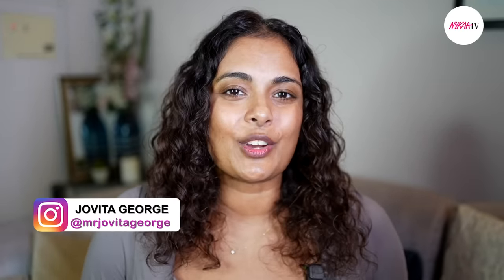Hello my loves, I am Jovita George and welcome to Nykaa TV. Today I'll be taking you through my hair care routine, but before that let me tell you a little bit about my hair.